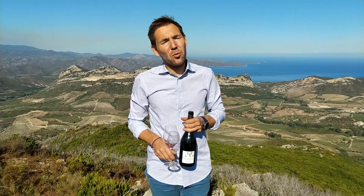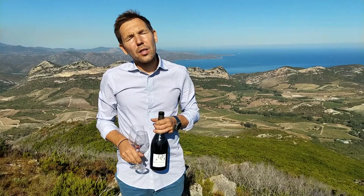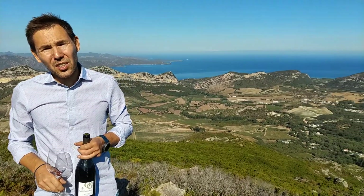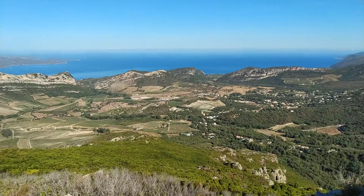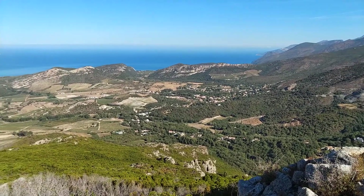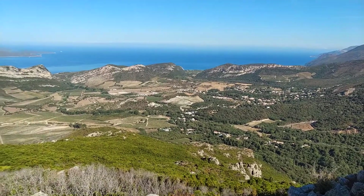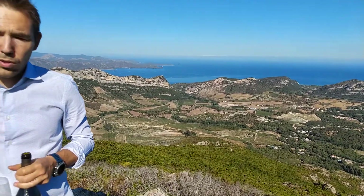We make wines within the Patrimonio Appellation. Patrimonio is the oldest appellation in Corsica. Our estate was created in 1966 by the father of the current owner, Henry Orenga de Gaflore. Patrimonio is an appellation for red, white, and rosé wines.